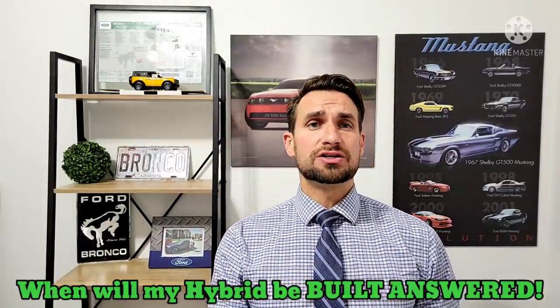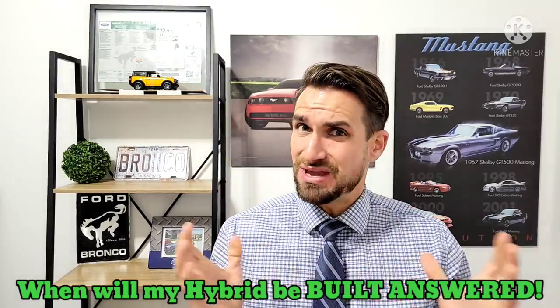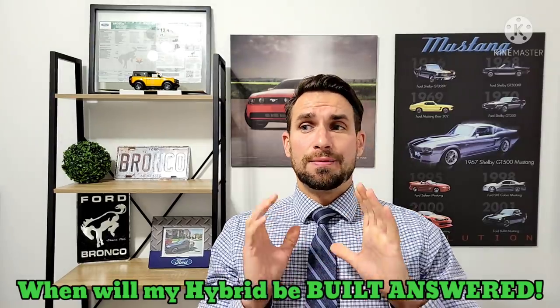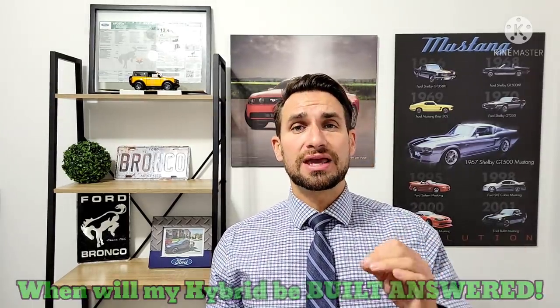I'll touch a little bit on the 2L EcoBoost because there's some important information on that. Basically, you can't flat tow a 2L turbo Maverick, whether it's all-wheel drive or front-wheel drive, but you can flat tow — meaning pull behind an RV — a hybrid Maverick.